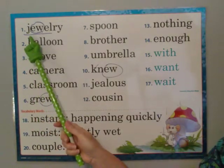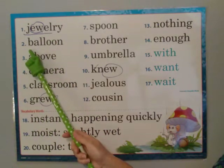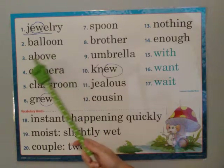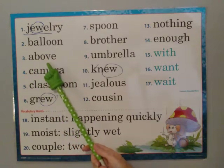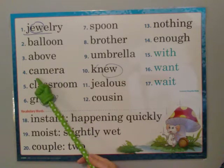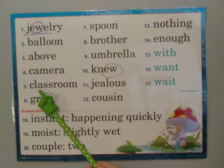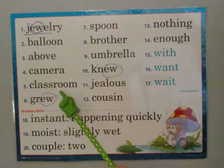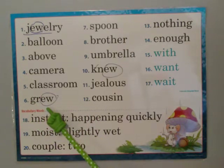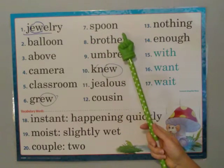Jewelry — J-E-W-E-L-R-Y — jewelry. Balloon — B-A-L-L-O-O-N — balloon. Above — A-B-O-V-E — above. Camera — C-A-M-E-R-A — camera. Classroom — C-L-A-S-S-R-O-O-M — classroom. Grew — G-R-E-W — grew. Spoon — S-P-O-O-N — spoon.